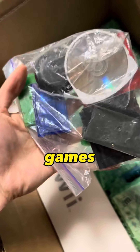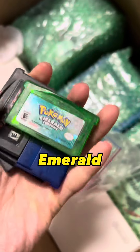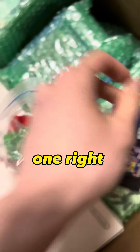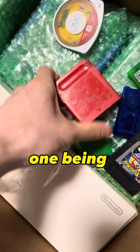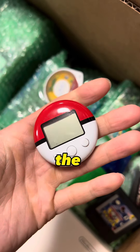We got some Game Boy Advance games, majority of them being Pokemon. We got Pokemon Emerald — the label is intact and in pretty good condition. We got a mystery one right here, I'm not sure which one that is. Digging deeper, we got Pokemon Red, the blue one being Pokemon Sapphire, and Pokemon Leaf Green. Oh, and one more thing — the Pokewalker.